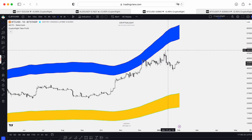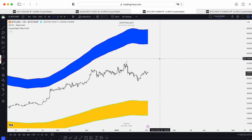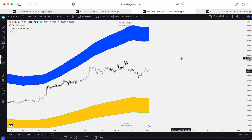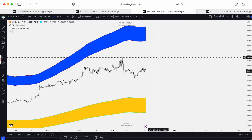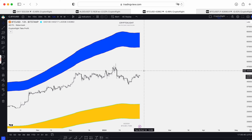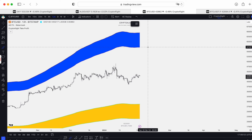If we take a look at the daily and even the 12-hour time frame, here's a more interesting chart. This is the Bitstamp spot — the futures are on Binance, and this is the spot on Bitstamp 12-hour time frame. We didn't test the take profit line, which is really important. We're just in the middle right now.